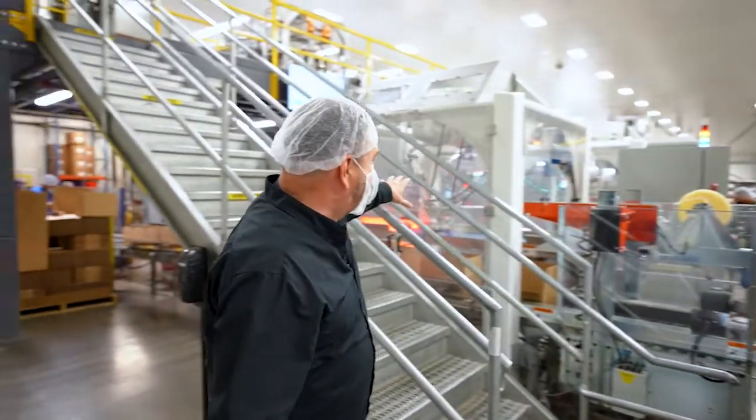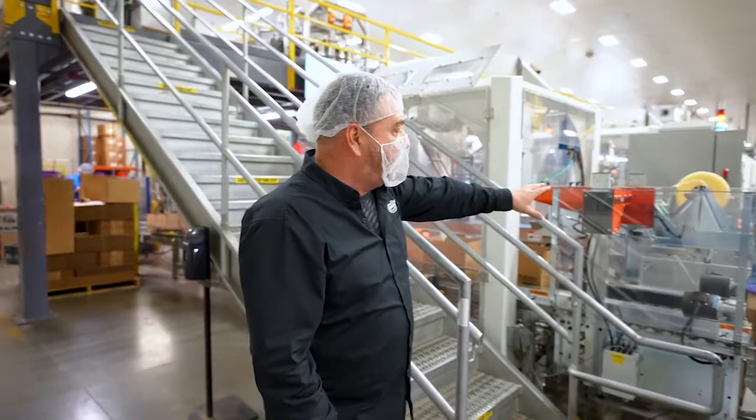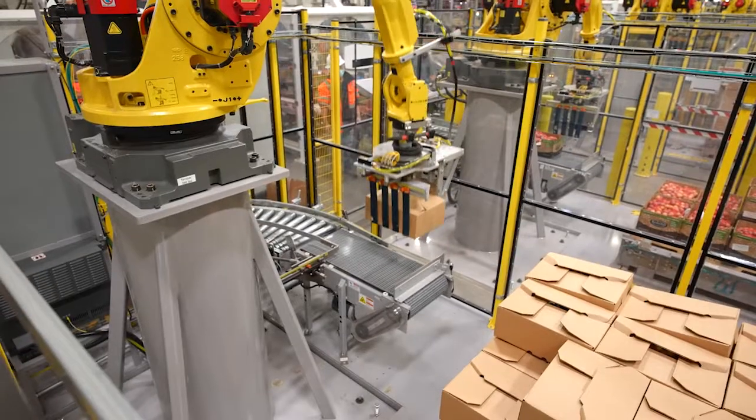This is one of the first lines we fully commissioned here at Tasteful Selections. We have our case packing robot at the first cell, a case sealing robot that will seal the pallets for us, and then we come over here to our palletizer.